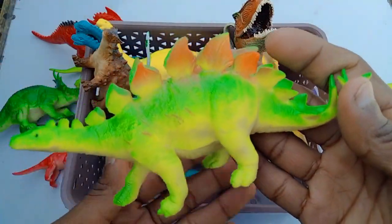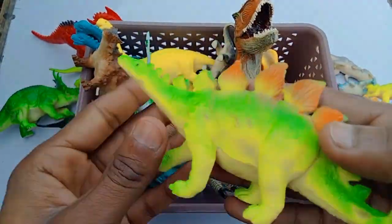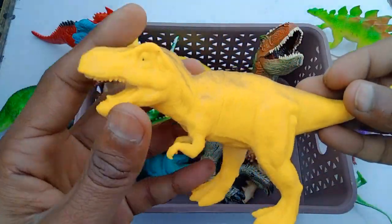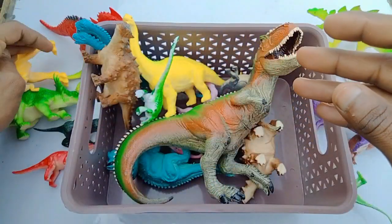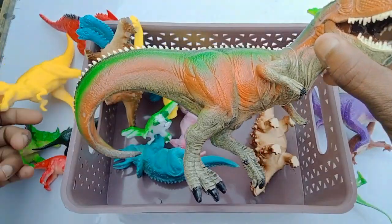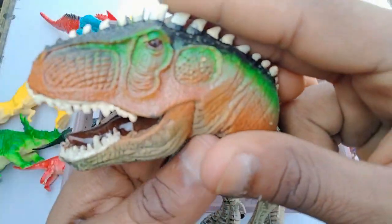Wow, really beautiful stegosaurus. T-Rex dinosaurs yellow color, beautiful look, awesome. And wow, big size T-Rex dinosaur figures, guys — beautiful look, T-Rex dinosaur figures!